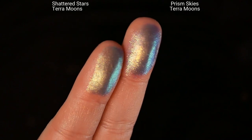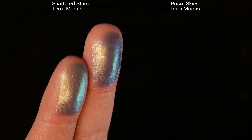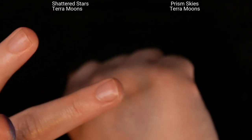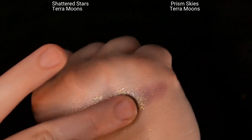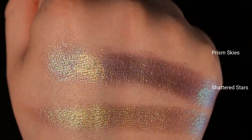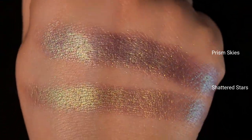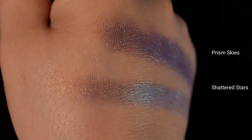The main difference is in texture. Prism Skies is a lot more textured and sparkly, and Shattered Stars is a lot more smooth. Here they are both on my fingers — Shattered Stars on the left and Prism Skies on the right. You can really see what I'm talking about: they both have that muted purpley base that almost looks gray, and they have those gold to green to teal to blue shifts. I absolutely love both but I just don't think anyone needs both.